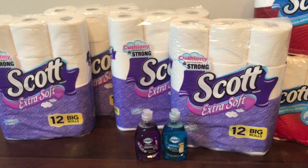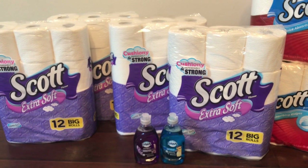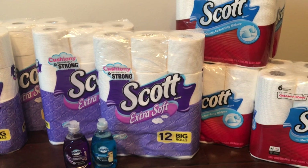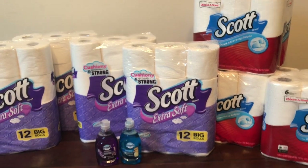I am all day couponing today, hitting up every store. That is all I have for you. Thank you so much for watching. I love you to the moon and back and I'll see you in my next video. Bye.